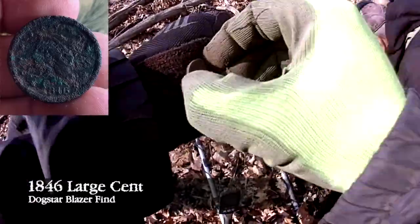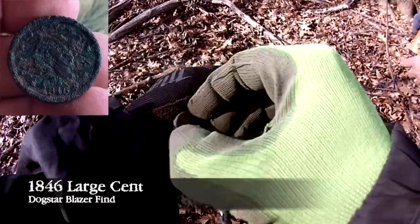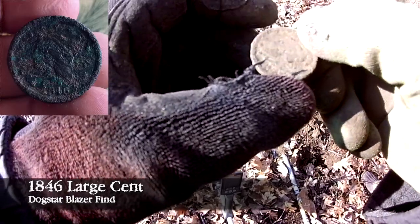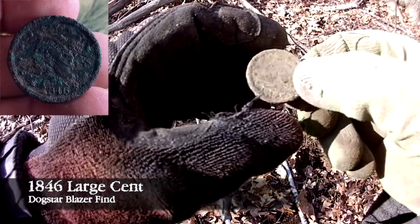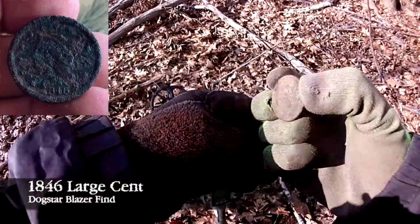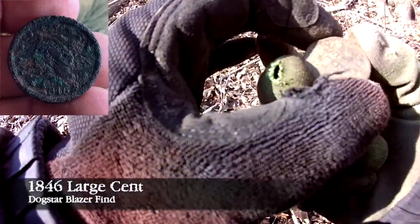Carlos, you're killing it right now — a Mercury Dime and a large cent! How did this ring up? Oh, loud — like over 30. We're just getting the dirt off; this is really soft so it's not going to hurt the coin.